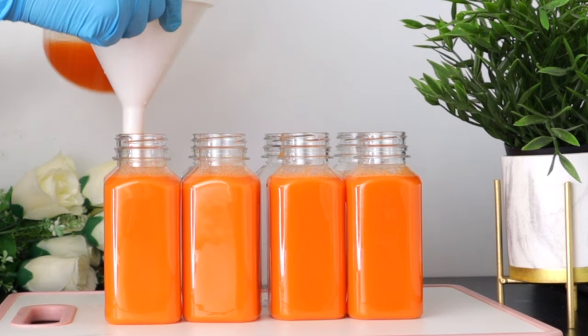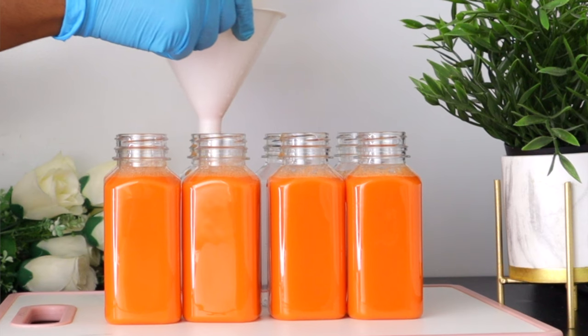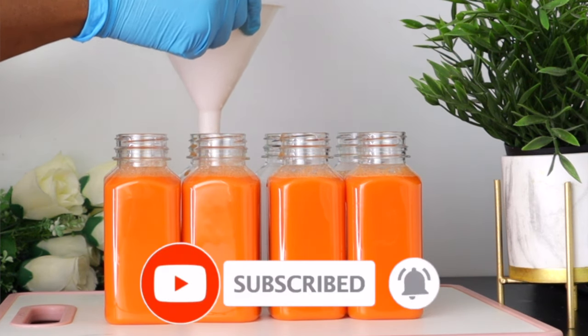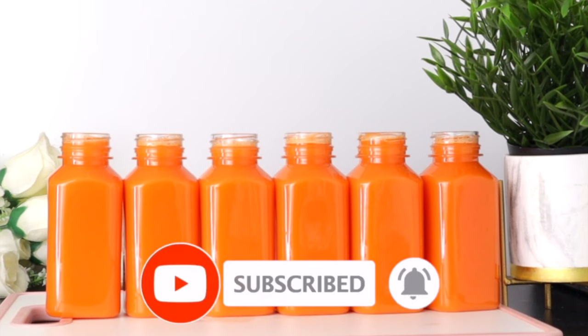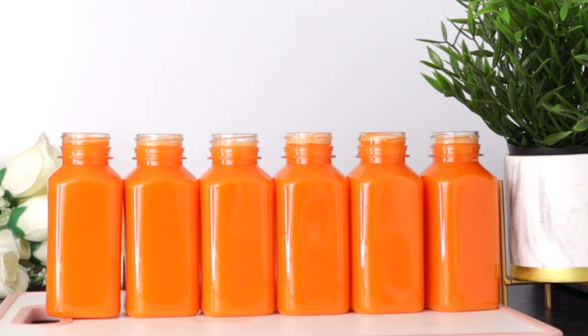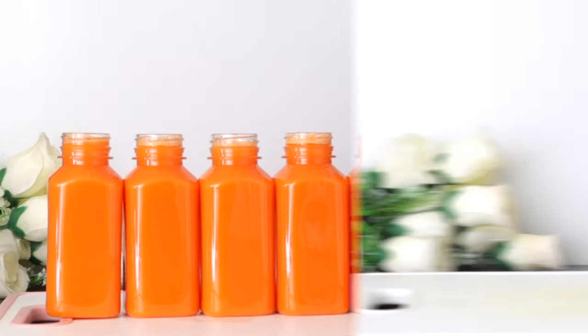Welcome everyone, and thank you so much for watching. If you're new to this channel, I welcome you — please don't forget to subscribe and turn on your post notifications. Thank you to my subscribers for always coming back, and thank you my viewers for clicking on this video. As you can see, we have an amazing, wonderful juice that is very good for our eyes.